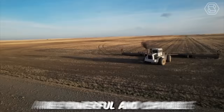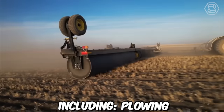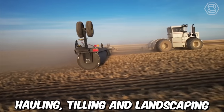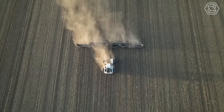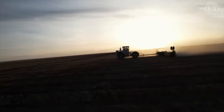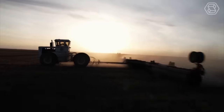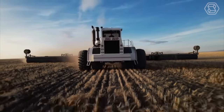The Big Bud Tractors are powerful and capable of handling a range of tasks, including plowing, seeding, harvesting, hauling, tilling, and landscaping. Overall, the Big Bud Tractors are versatile machines that can handle a variety of tasks on the farm or ranch. They're designed to be efficient, durable, and reliable, making them a valuable asset for any farming operation.